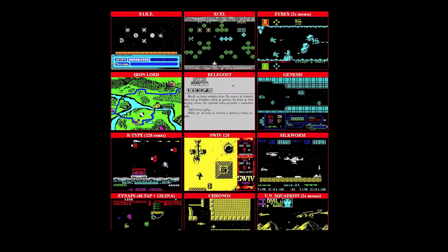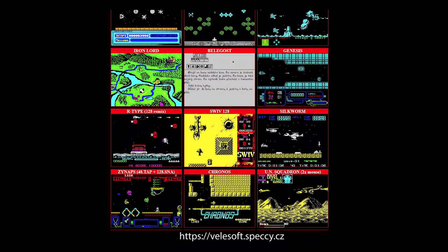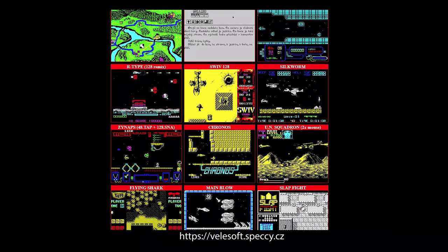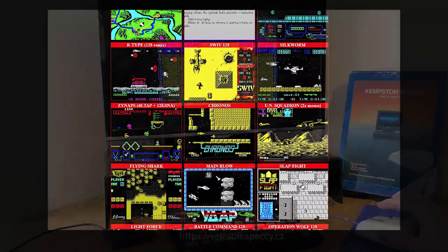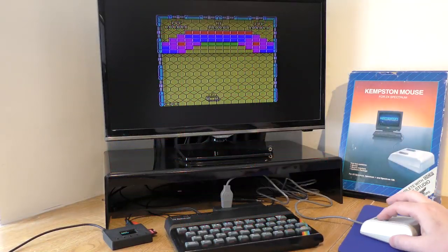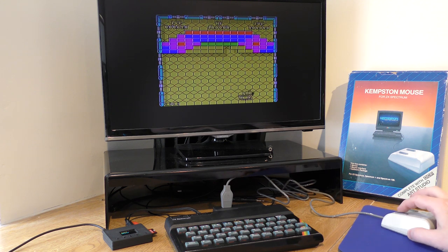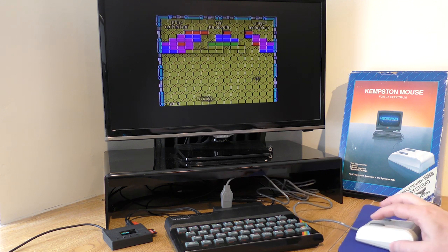Originally there were not a lot of titles released, but luckily there are quite a few now that have been hacked to work with it, and these can be found on the Velsoft website — there's a large choice. I tried Batty first and that was fine, although at times the mouse did stutter a little, but that's down to its age. Another quick clean and it didn't give me any further problems.